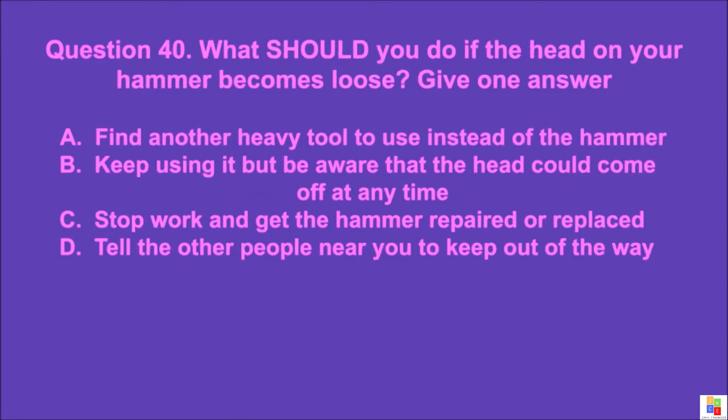Question 40: What should you do if the head on your hammer becomes loose? Give one answer. A: find another heavy tool to use instead of the hammer, B: keep using it but be aware that the head could come off at any time, C: stop work and get the hammer repaired or replaced, D: tell the other people near you to keep out of the way. The correct answer is C.